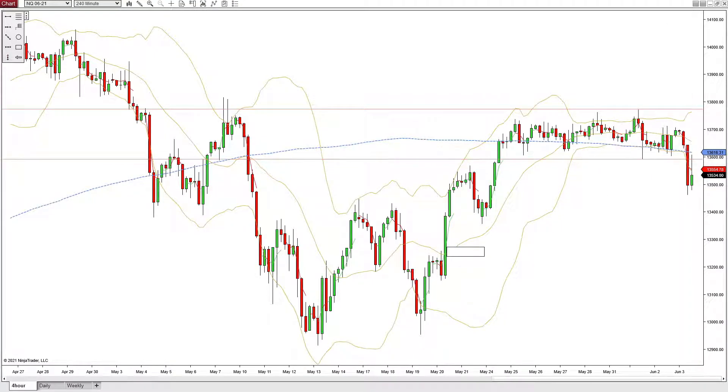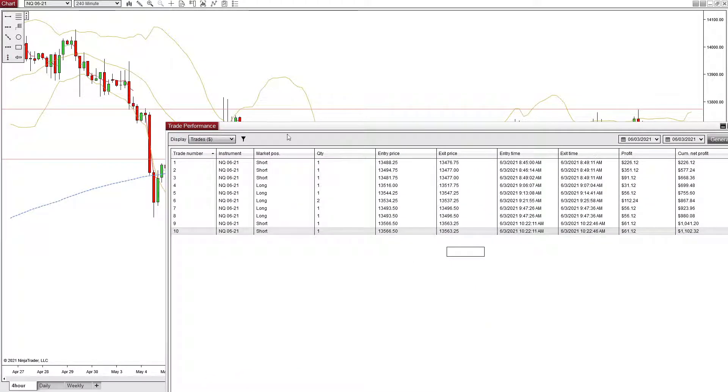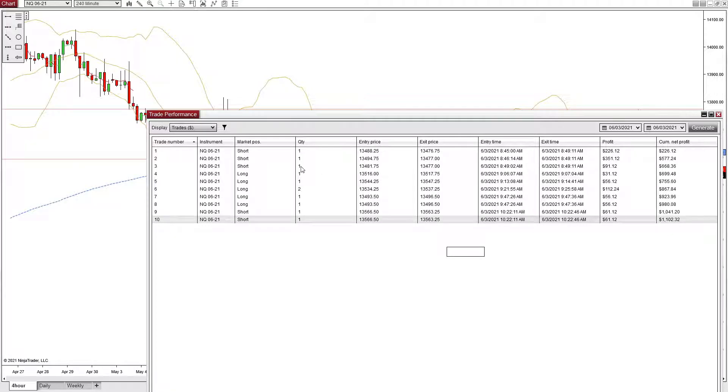We saw that happening in pre-market, so we wanted to come in bearish on the day. We ended up just taking shorts — it was just one trade in three contracts, three different entries for one trade totaling $670, right at 845, added at 846, and added at 849. And then exiting 10 seconds later after my last add to it.